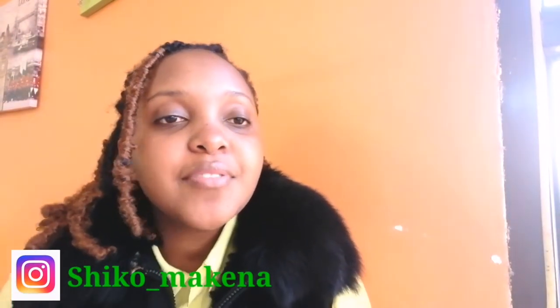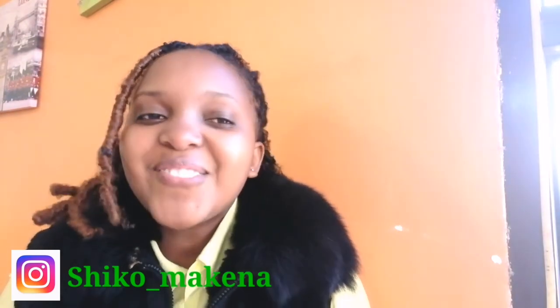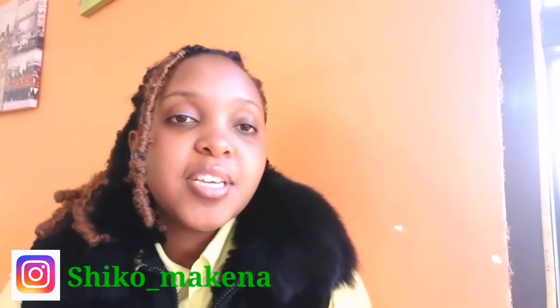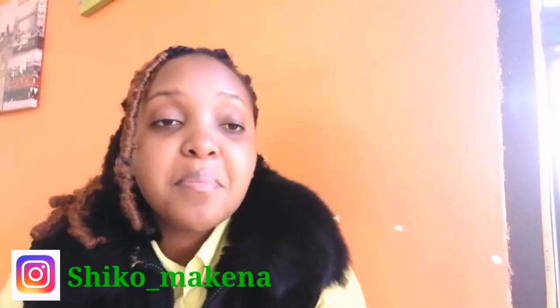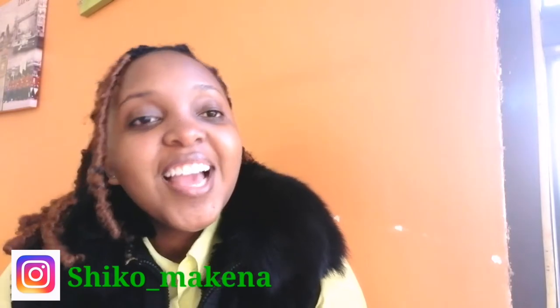Hi guys, welcome back to my channel, it's your girl Shiko McKenna. If you're new, my channel is all about lifestyle, decor, and DIY. If you really love DIY, this is the channel to be. Let's explore together and make things from waste material.